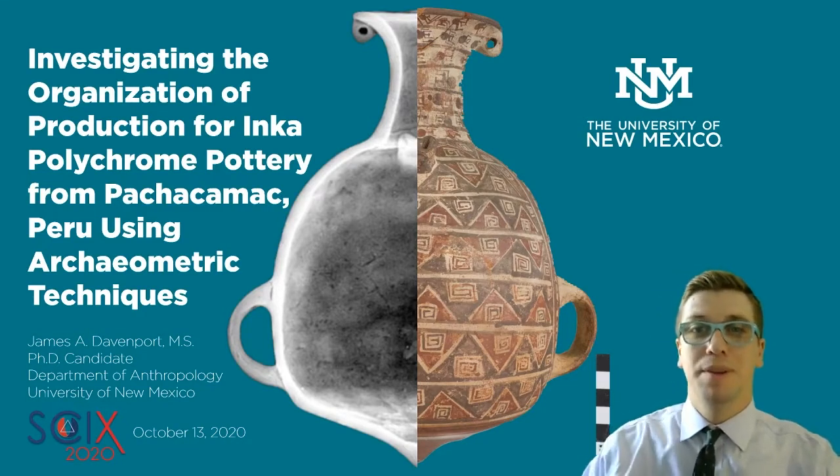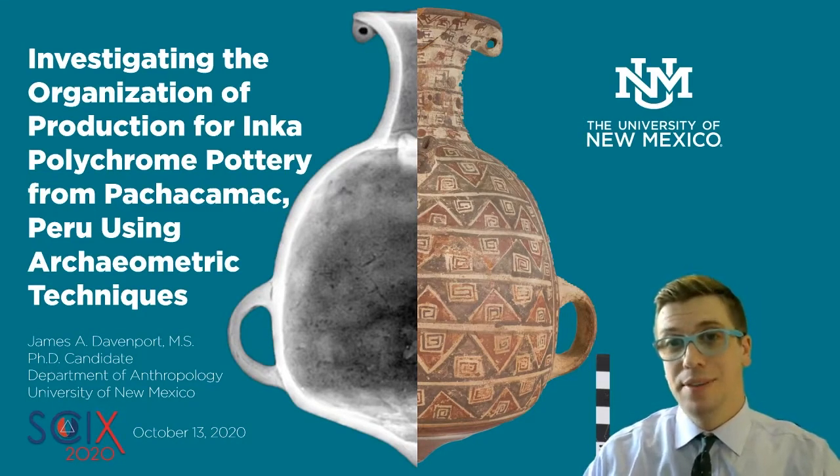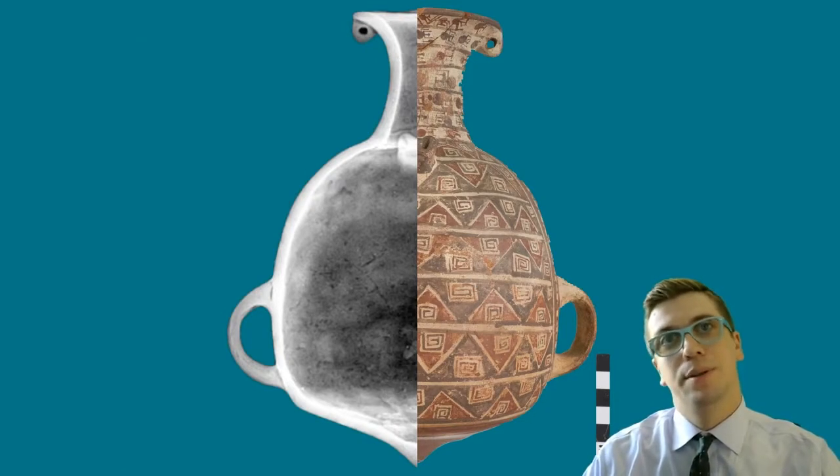Thank you everyone for watching this presentation today, and to Jade Herniac and the Society for Archaeological Sciences for the invitation to present this research.